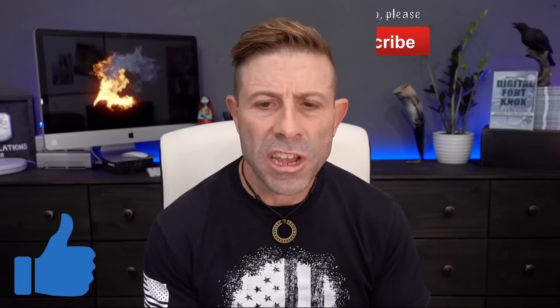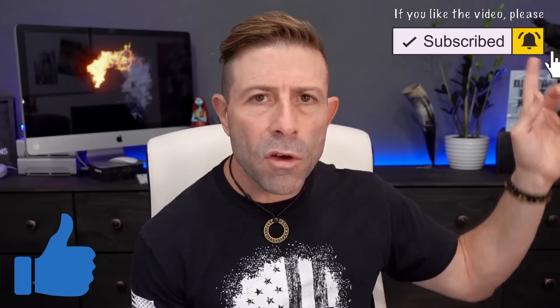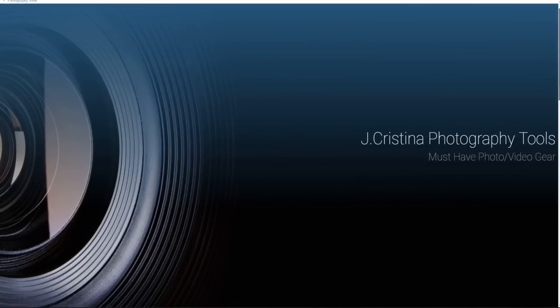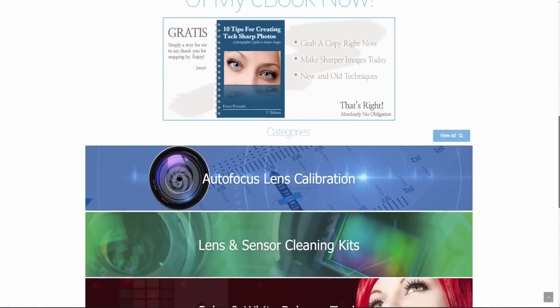I want to hear from you. If you enjoyed this video, please consider giving it a thumbs up and subscribing to the channel. Tell your friends and click the bell icon so you'll be notified when I go live or a new video comes out. Head over to my website, jchristina.com, where you can find all the photography tools I've invented over the years. Please pick something up and support me and my family. That's it — many blessings to you and your family. Stay safe and stay healthy.